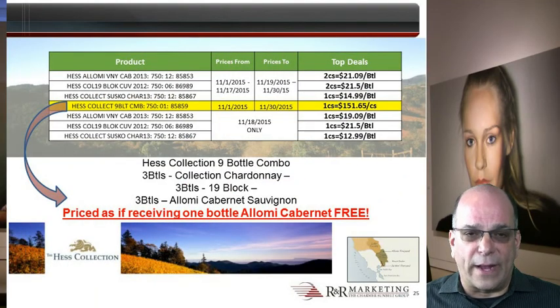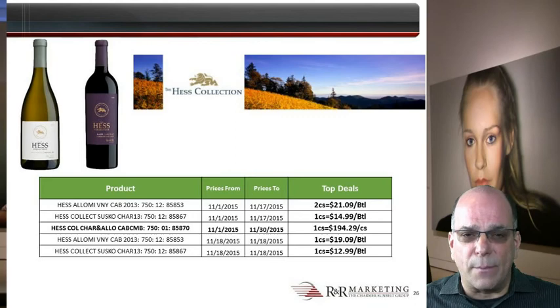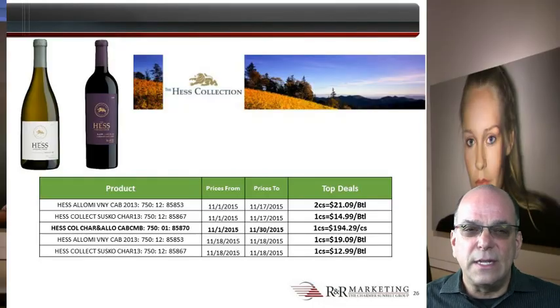There is a luxury 9-pack combo pack available which contains 3 bottles each of Collection Chardonnay, 19 Block and Alomi Cabernet. Invoicing at $151.65, it's priced as if one of the bottles of Alomi Cabernet is free of charge. Placing this in an account instantly gains up to 3 different Hess luxury points of distribution. Hess Collection Chardonnay and Alomi Cabernet continue to have a combo pack — 6 bottles of each type, at a price roughly equivalent to getting 1 bottle of Alomi Cabernet free of charge.